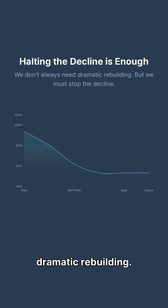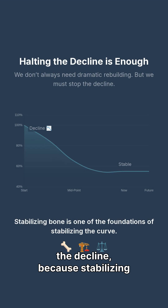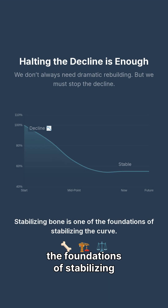We don't always need dramatic rebuilding, but we must stop the decline, because stabilizing bone is one of the foundations of stabilizing the curve.